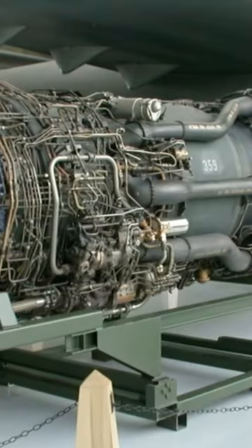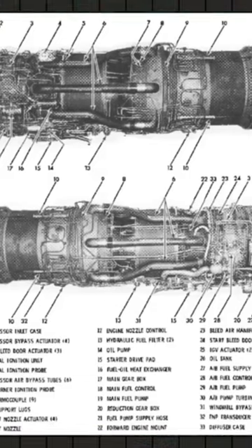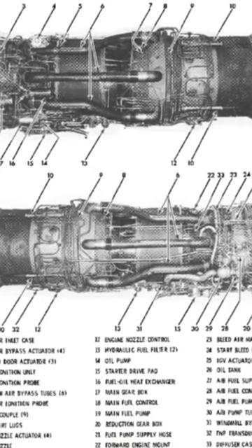The aircraft is powered by Pratt & Whitney J58 afterburning turbojet engines. The engines are fed by large fuel tanks that are located in the aircraft's twin fuselage. The Blackbird has a small wingspan and a long, slender body, designed to minimize its radar cross-section.